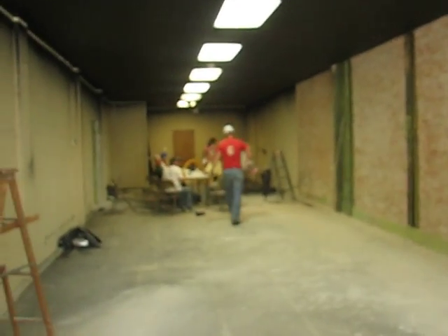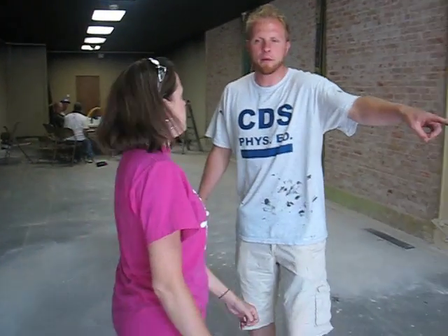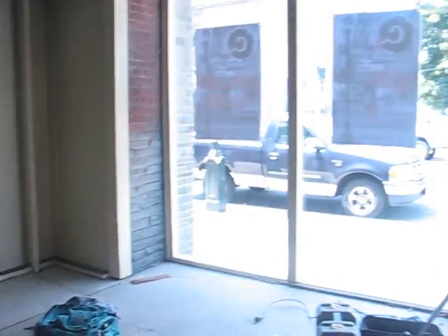This is our main gathering space where we're going to have some worship, some music, and a message. It's a great opportunity to bring people in here. We've got a big prayer wall here — this is all going to be framed out. It'll be a wall where people can write their prayer requests right on the wall. We'll have people come in and pray. The stage is up front where the worship team will be working from.